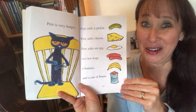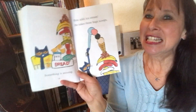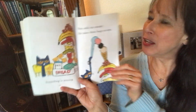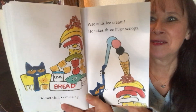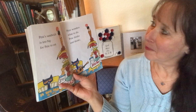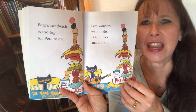Is that what you put on your sandwich? Something is missing. Pete adds ice cream. He takes three huge scoops. Pete's sandwich is too big for Pete to eat. Pete wonders what to do. Pete thinks and thinks.